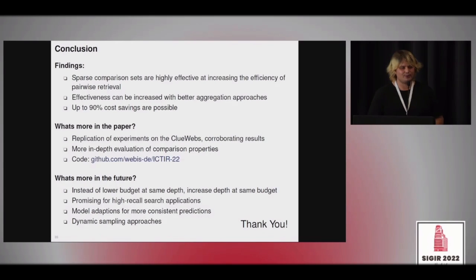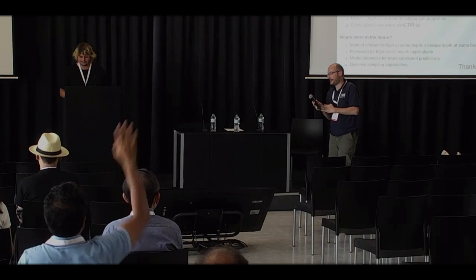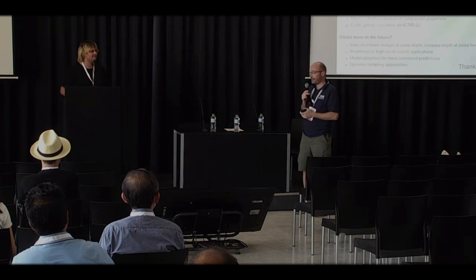That's it from my side. Thank you for your attention.